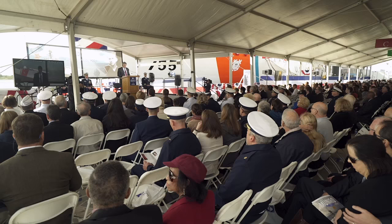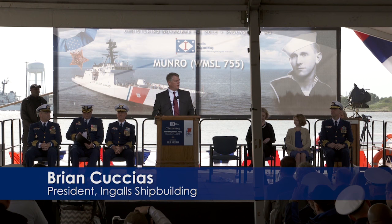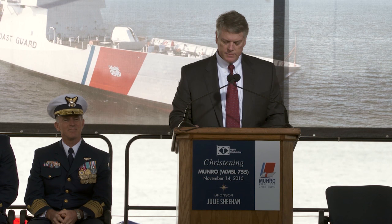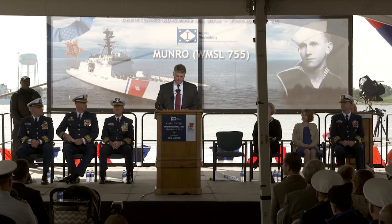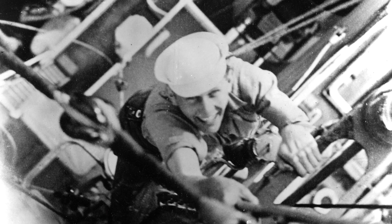Good morning, ladies and gentlemen. On behalf of all Engel shipbuilders, welcome to the christening of the 6th United States Coast Guard Cutter Monroe. The National Security Cutter is the most technologically advanced ship in the Coast Guard fleet, designed and built to handle maritime homeland security, law enforcement, marine safety, environmental protection, and national security missions. It is certainly fitting that this particular ship is named after a Coast Guard legend himself.